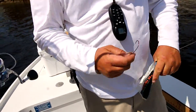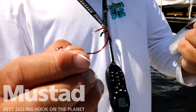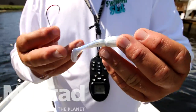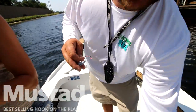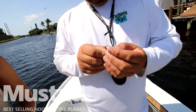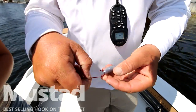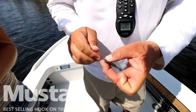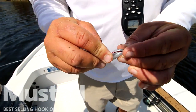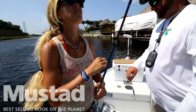Captain Pat, why don't you show us how you rigged that Mustad hook on the little swimbait? So we have a little Mustad — probably a 3/0 — and a Gambler Little Easy Swimmer in alewife color. We're going to take the bait, put it right through the nose about that far, pull the hook through to there, line it up — and that's it, she's rigged. Weedless and ready.